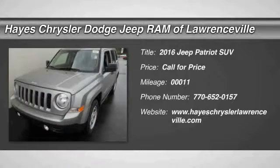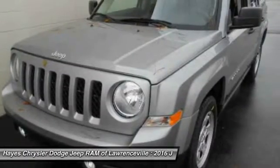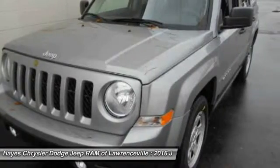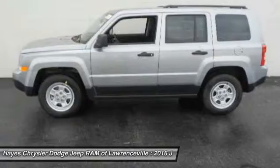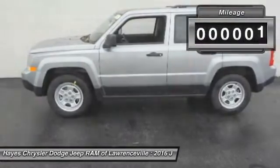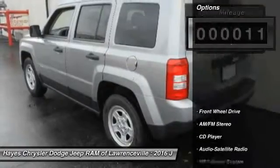2016 Patriot. The Jeep Patriot is unmistakably a Jeep. It looks like a cross between a Jeep Liberty and Jeep Compass, or maybe a three-quarter scale version of the big Jeep Commander. The Patriot has plenty of room inside for any size family. This vehicle has less than 100 miles. Here are some of this vehicle's great options.